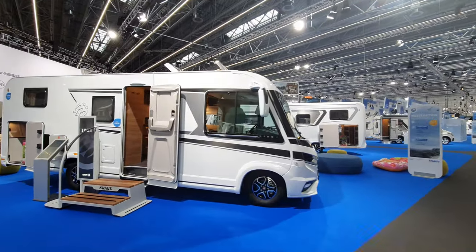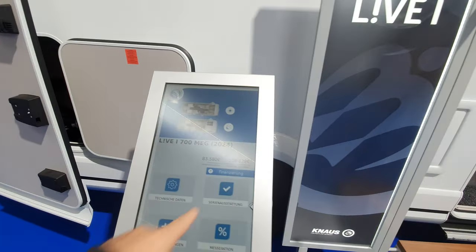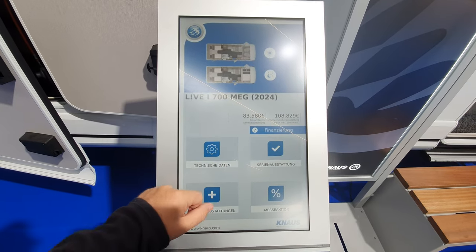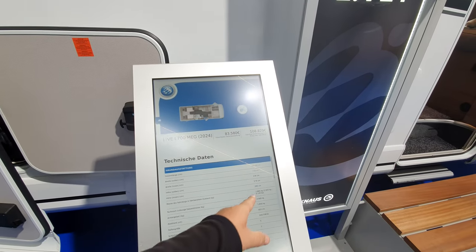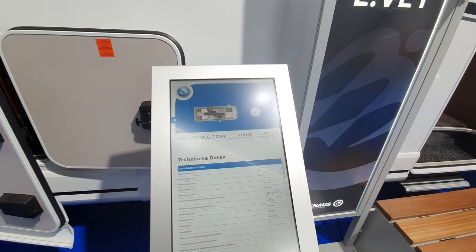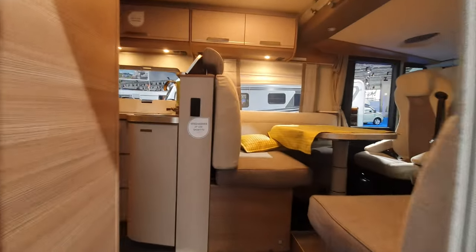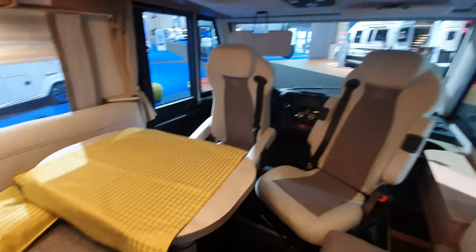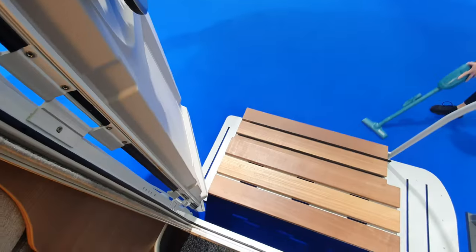Now let's look at this one — the Live Eye. This vehicle is going to cost 109,000 euros. It's seven and a half meters long, 232 wide, 279 height, 2 meters inside, and it offers 360 kilos of payload. I'll come inside — the staff are cleaning up, but I'm in here by myself so I don't have a problem.